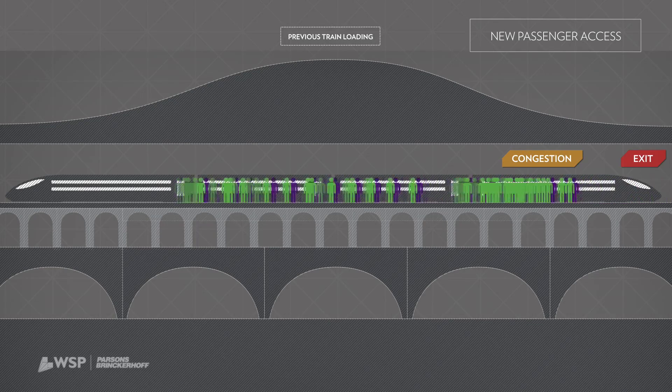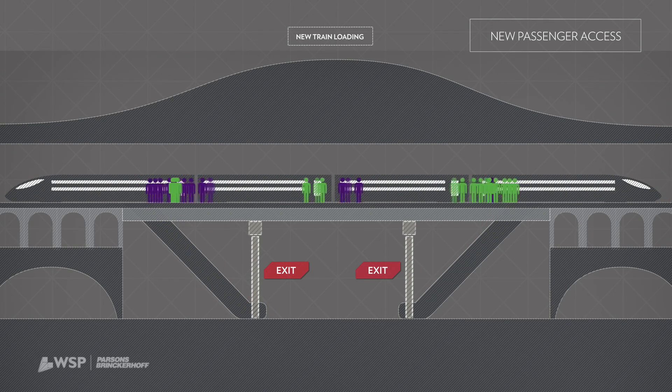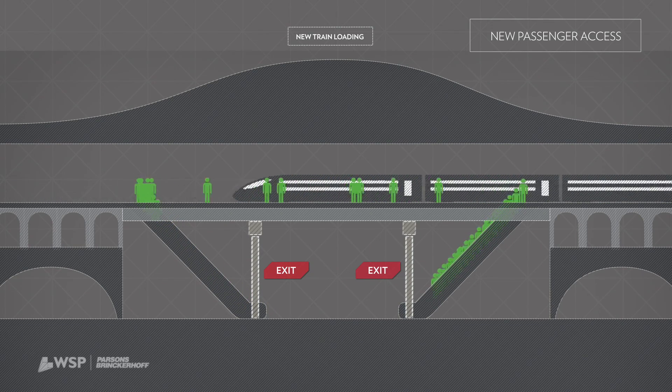London Bridge currently has its entrances and its station down one end. By putting the concourse in the middle of the train effectively, you load it at third points, which is a much more efficient way of loading the train.